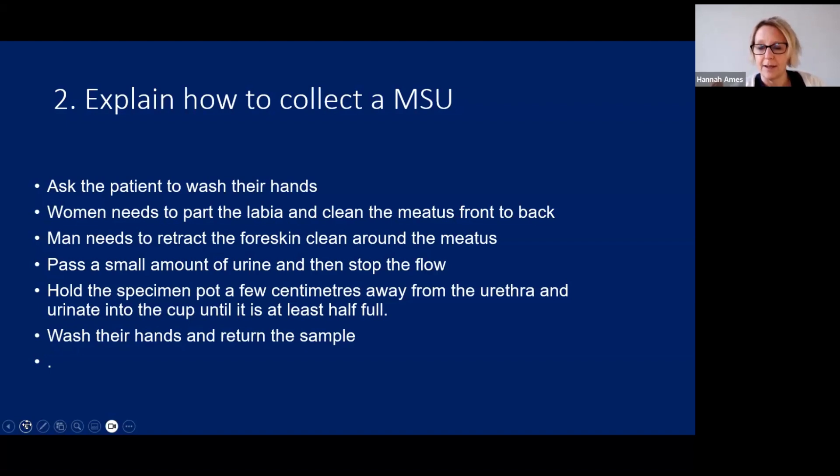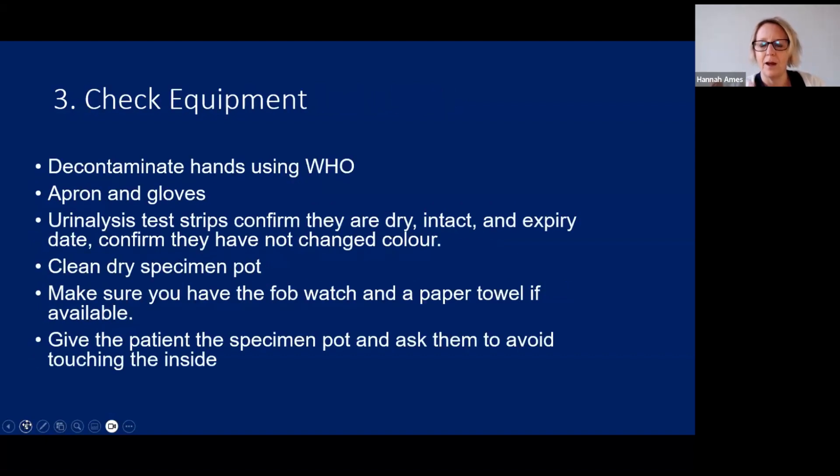Ask them to apply the lid to the pot, wash their hands, and bring the sample pot back to you. It's important they don't contaminate the inside of the pot — make sure they don't put their hands inside. They just want to unscrew the lid and urinate into it as explained.